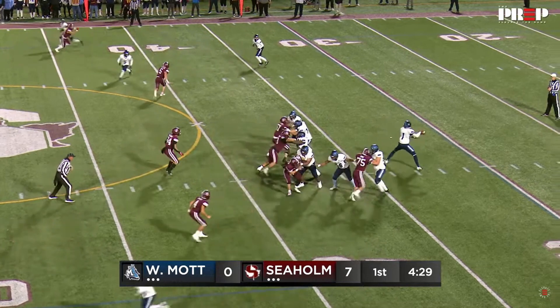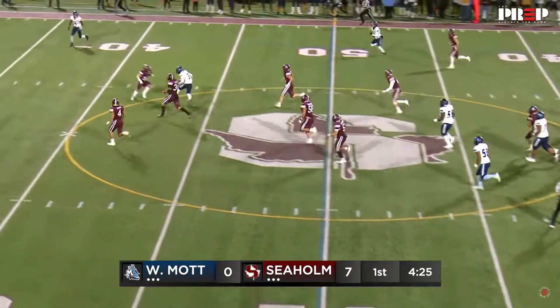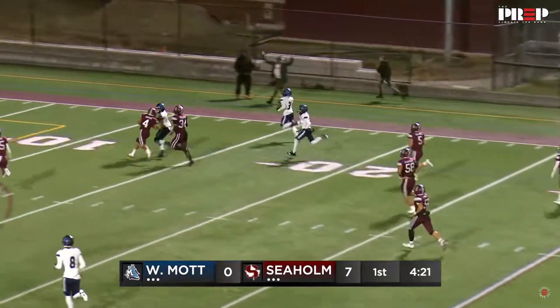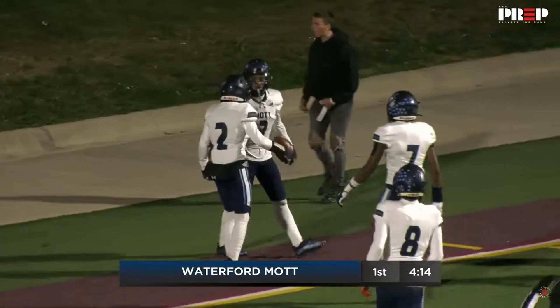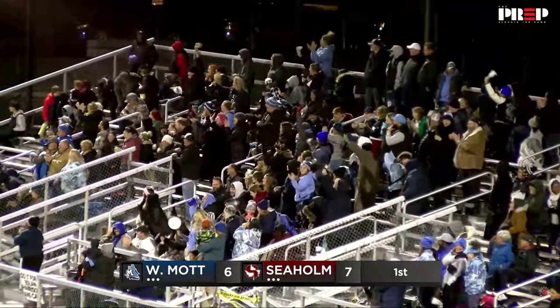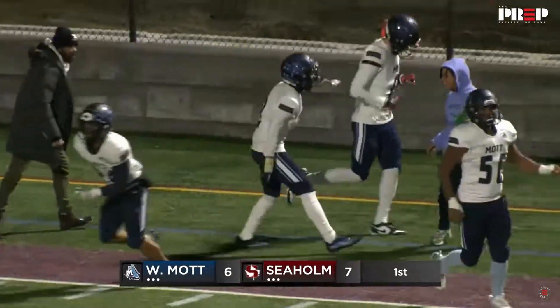Osborne has accounted for 50 touchdowns this year — 29 passing touchdowns, 21 rushing touchdowns. Slant route, caught. Open field, he could go. This is Aiden Bowe down the right sideline, and this game is about to be tied. That's the ever-dangerous Aiden Bowe getting loose, and it's a 66-yard touchdown pass. We're tied up just like that.